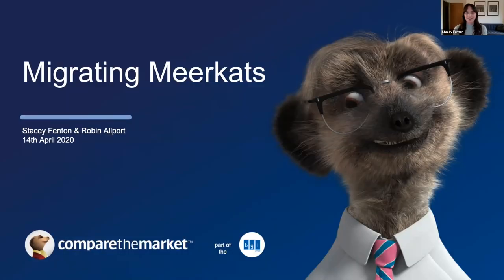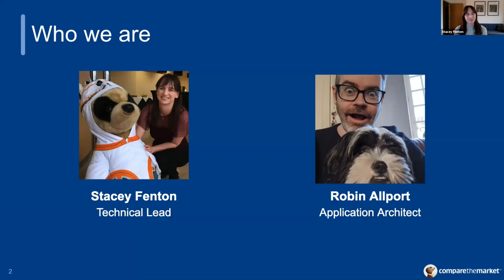Good evening, everyone. My name is Stacey. And as Simon said, I'm going to speak to you along with my colleague Robin about the journey that we took migrating the Compare the Market website to the cloud. Just to introduce ourselves: I'm a technical lead and I've worked at Compare the Market for about two and a half years. I joined the company right around the time that this migration project was just starting to kick off.